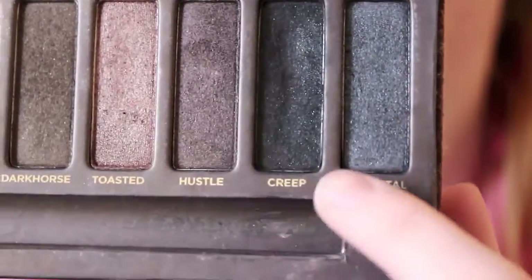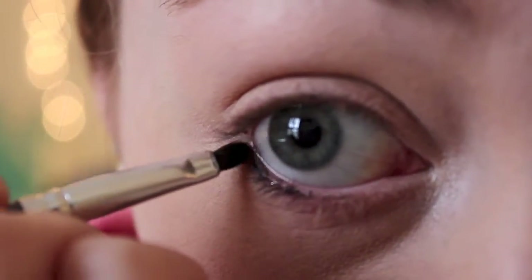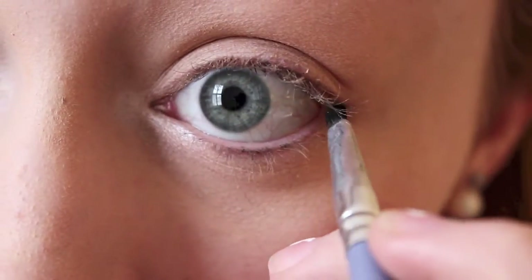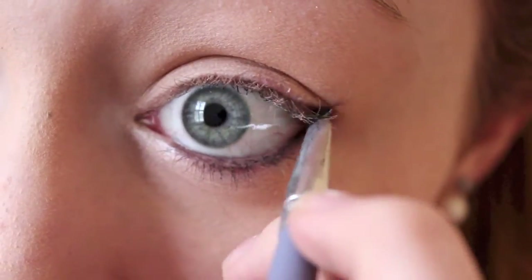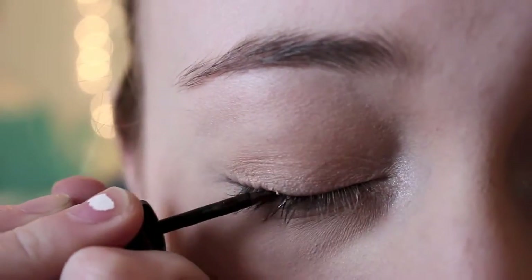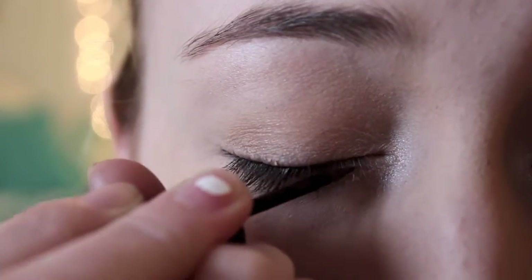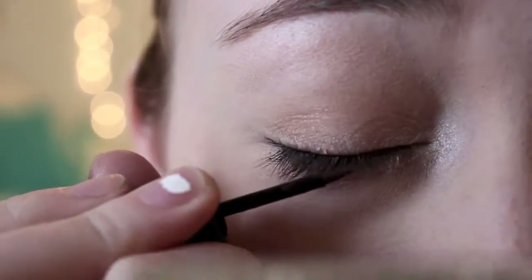Now I'm taking Crete from the Naked palette and putting it on a liner brush from Stila, using it as eyeliner because I recently ran out of my stick eyeliner, so this will work for now. Next, I'm taking my Revlon Colorstay liquid liner and applying it to my top lashes. I normally like to do my eyeliner a little bit thinner rather than thicker because I feel like it looks a little bit more natural.